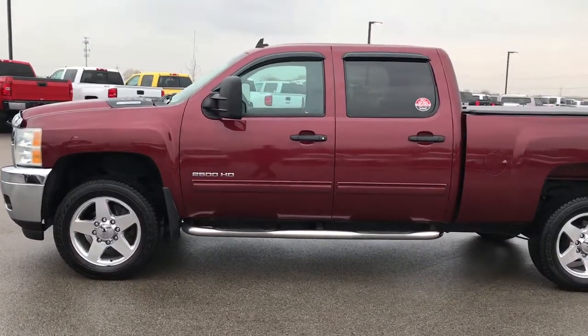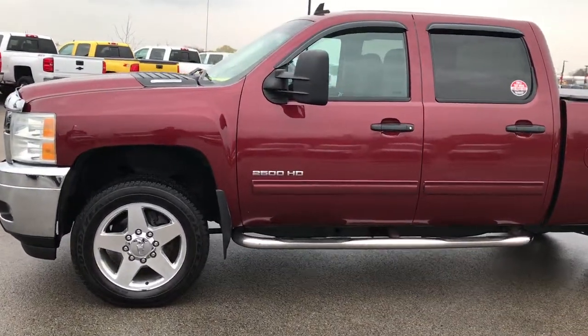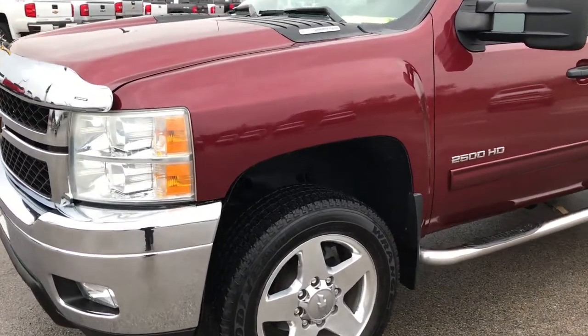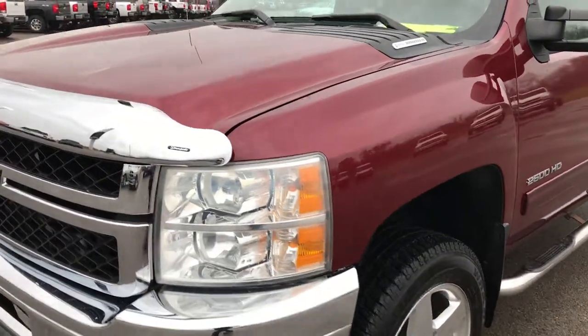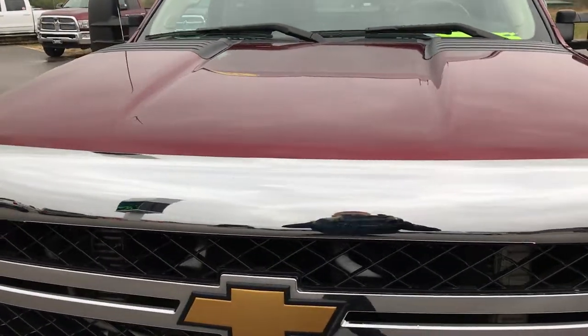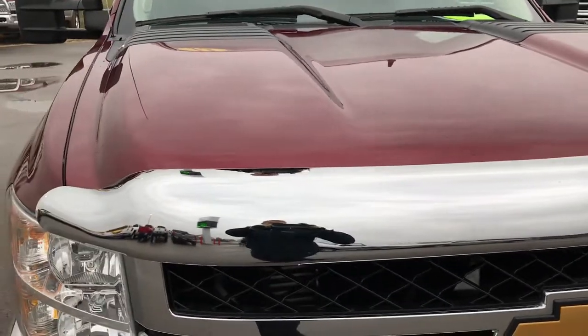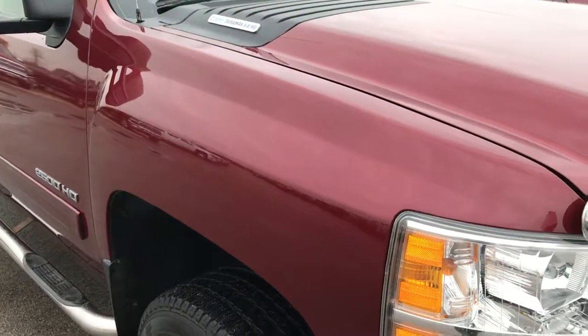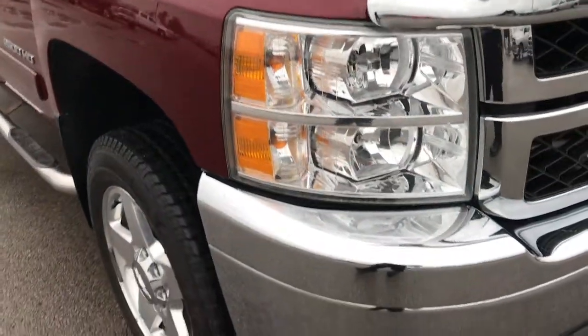This is stock number 9275. We are here at Summit Automotive in Fond du Lac, Wisconsin, your new and used truck headquarters. We are checking out this super clean 2013 Chevy Silverado 2500 Crew Cab Short Box. This truck has a 6.6 liter Duramax diesel with the LML motor which gives you 397 horsepower.